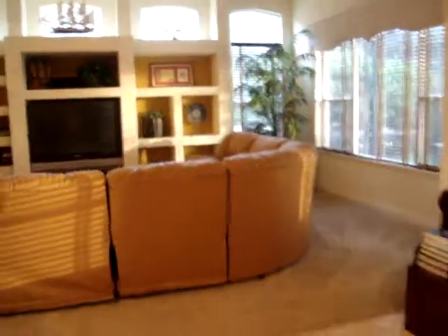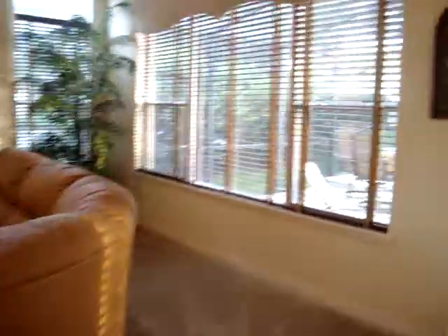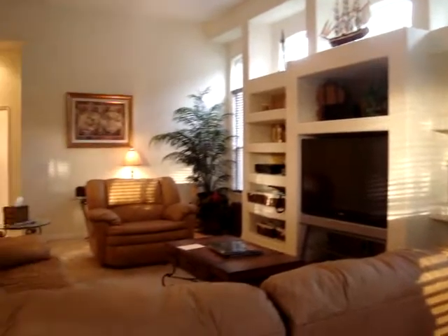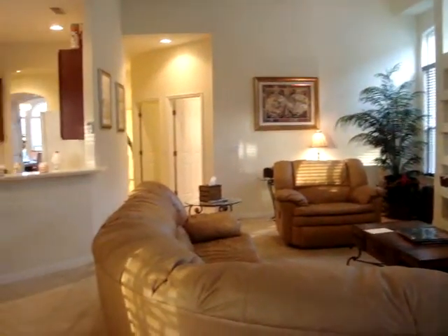And you come around and again you have your pool area, and your master bedroom is over there. This is the pool area. And then you have the family room. And then you can see the master, or the family room.